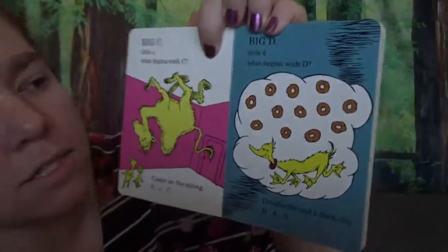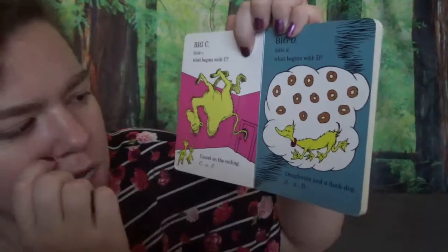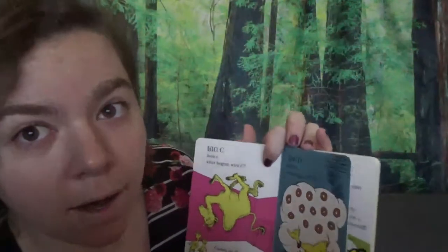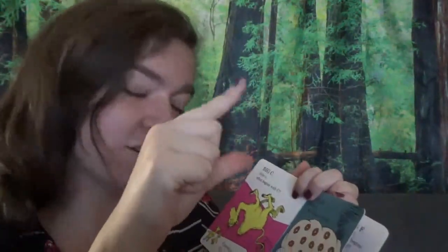Big D, little D. What begins with D? Donuts and a duck dog. D, D, D. Don't know what a duck dog is — we know what a duck is! Do you know what a duck is? We might need to sing that song. You know five little ducks? Quack, quack, quack, quack.